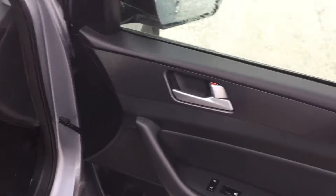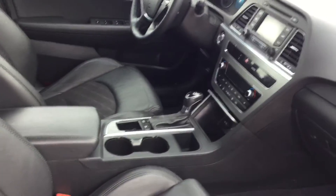Power windows, power locks, heated steering wheel.